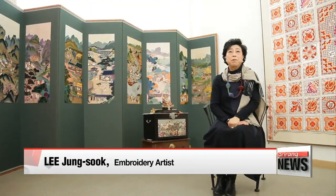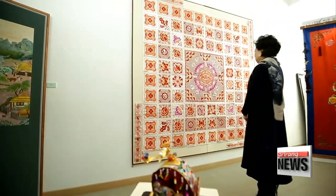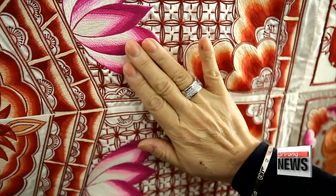I believe tradition has the greatest global appeal. With that in mind, I decided to take up embroidery again in my 40s — something I used to do as a hobby in my 20s. My new goal is to globalize this cultural heritage using traditional techniques and develop it into an appreciated form of art. Since inheriting the designation as a Korean cultural asset, she's been putting a modern twist on the traditional heritage.